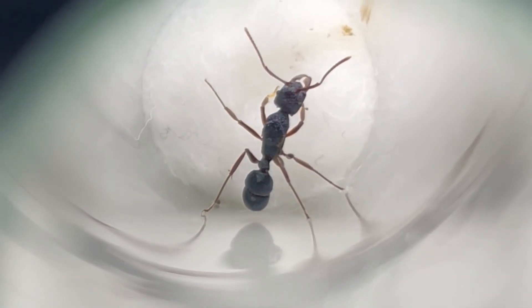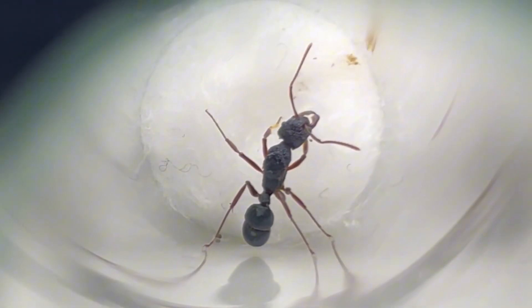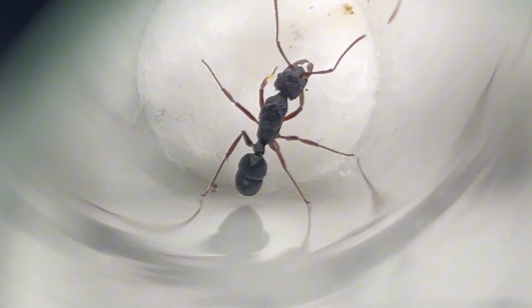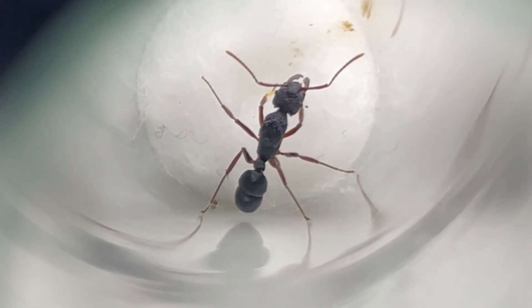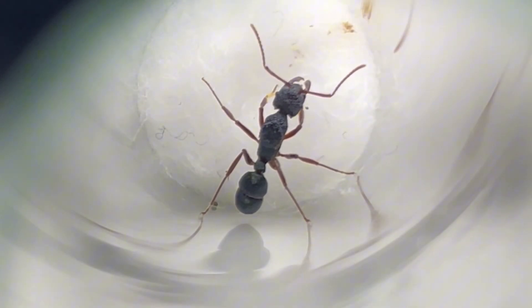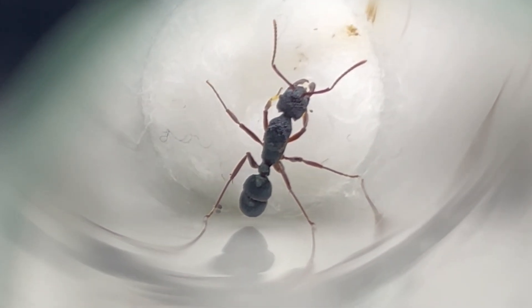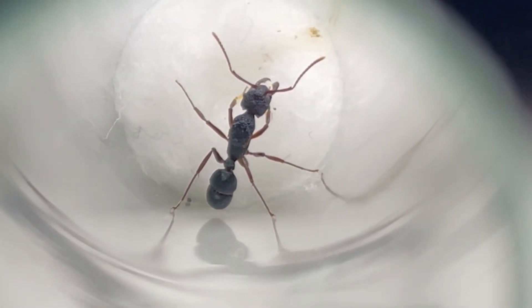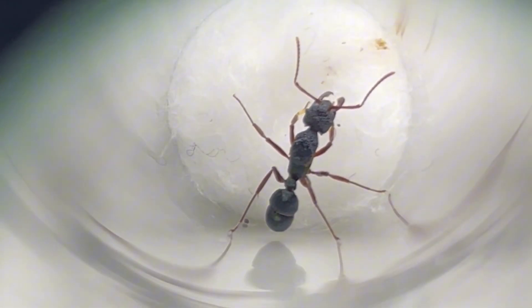Here we have Rhytidoponera aspra, a beautiful blue ant with wondrous red legs. This species is the largest Rhytidoponera in our collection. They are also equipped with a powerful stinger which can inflict a burning sensation, and can be quite serious if someone is allergic, although it has never been known to be fatal.